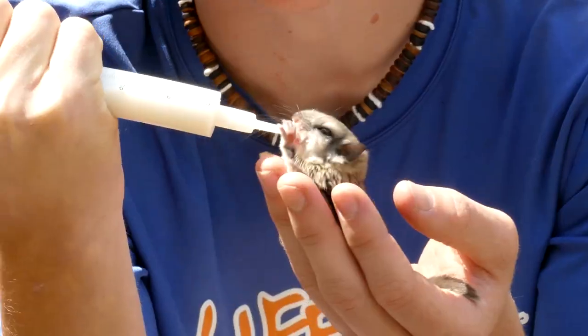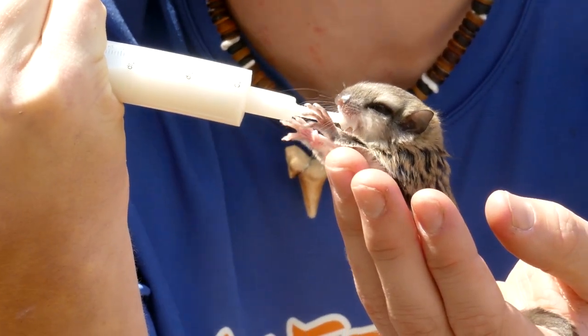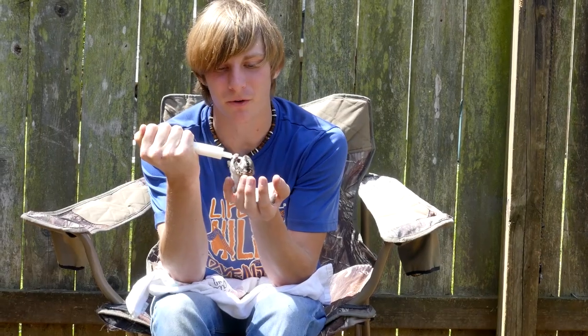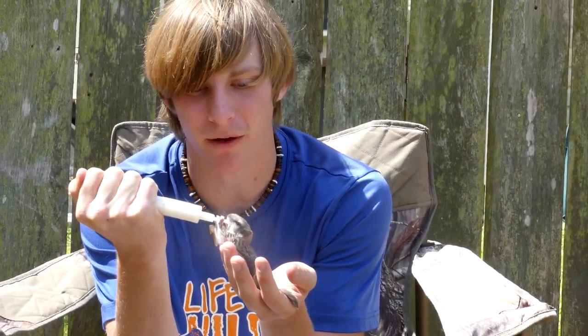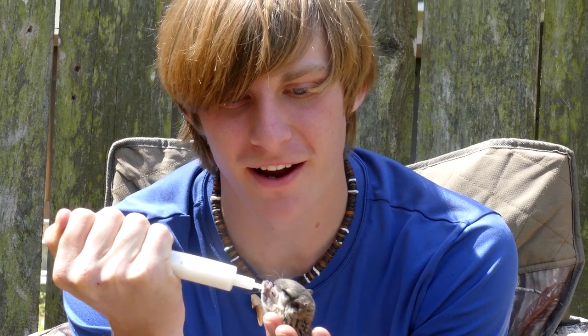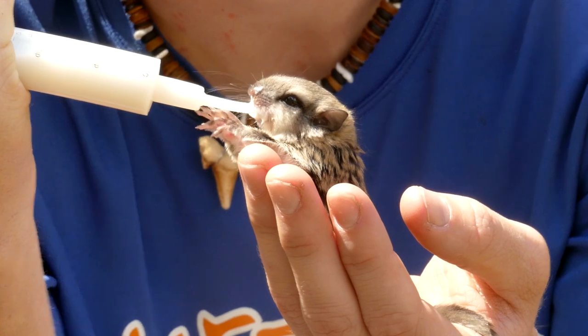Look at how good he drinks. That's one of my favorite things whenever you're dealing with baby animals — when they actually drink. Sometimes you get babies that don't drink and it's very, very difficult. Never had that problem with these guys. They always — oh goodness, I'm not feeding him fast enough apparently. I'm getting it as fast as it'll not drown you, buddy.